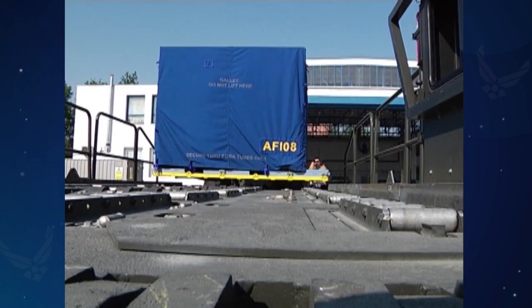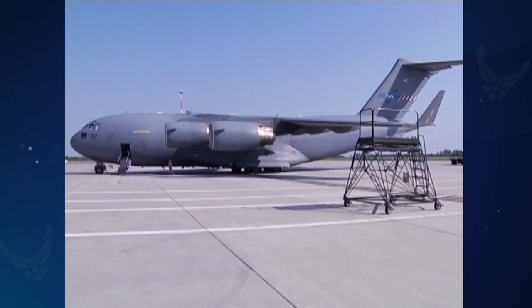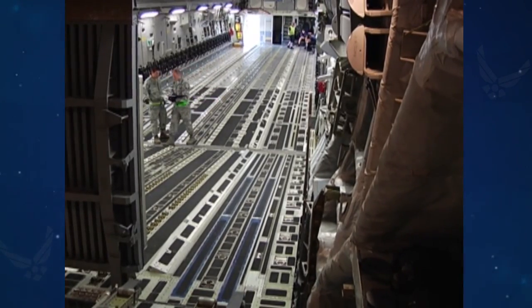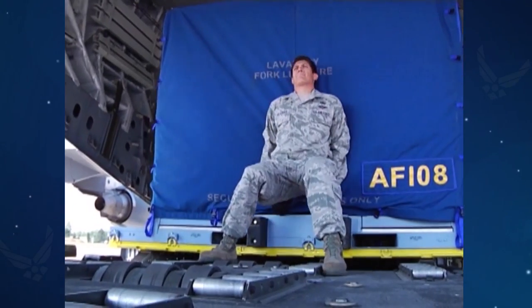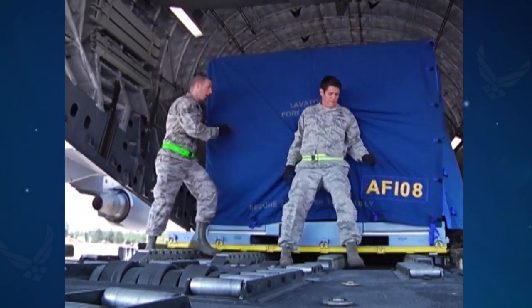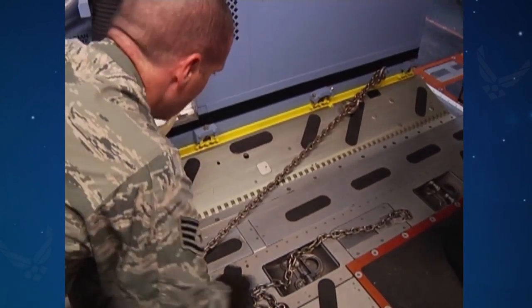They load everything from armored vehicles to airline passenger seats onto C-17 cargo planes. The troops there can agree it's a physically demanding job. Where are you going to go in another job and push a pallet that weighs 9,500 pounds, with chains that weigh 25,000 pounds that you're tying down to the floor? It takes a toll.